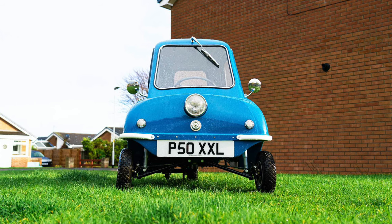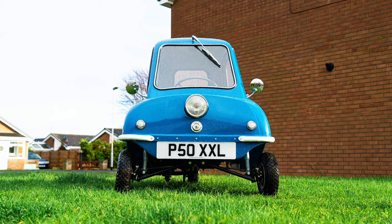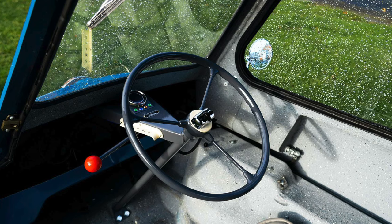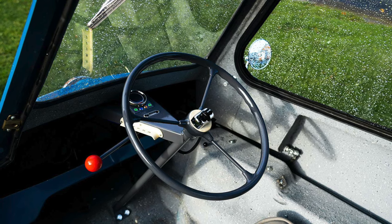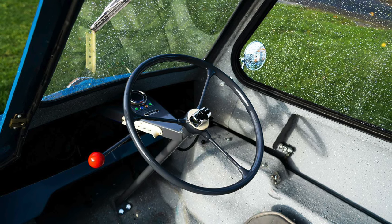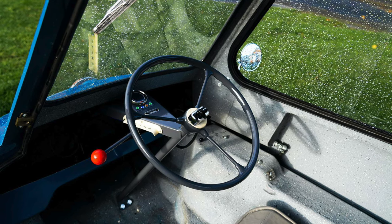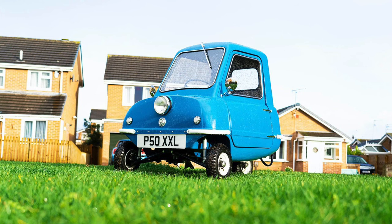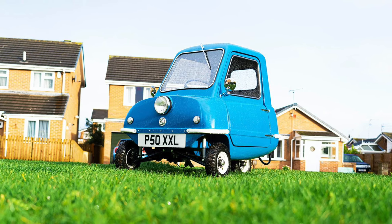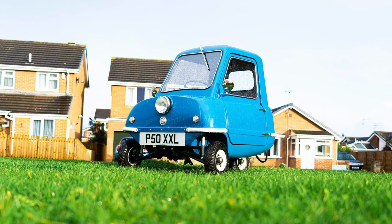In the automotive world there's much attention paid to world records — which car is the fastest, which is the most powerful or the most expensive, which has the quickest lap time around the Nürburgring or the quickest quarter-mile time. The Peel P50 is more interested in the other end of the world record club. It's well known as the smallest production car in world history, but it's also one of the slowest, one of the least powerful, and one of the most fuel-efficient cars of its era.